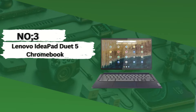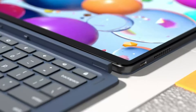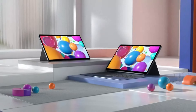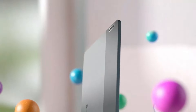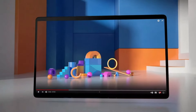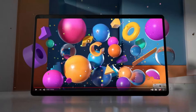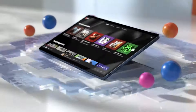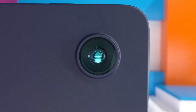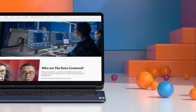Number 3: Lenovo IdeaPad Duet 5 Chromebook — a versatile and sleek device designed to redefine your computing experience. Blending the convenience of a tablet with the productivity of a laptop, it offers a unique and compelling solution for students and professionals alike. Powered by Chrome OS, this device delivers seamless integration with Google's suite of productivity tools, ensuring effortless collaboration. Whether you're drafting essays, creating presentations, or managing your busy schedule, the IdeaPad Duet 5 Chromebook provides the tools you need to stay organized and focused.